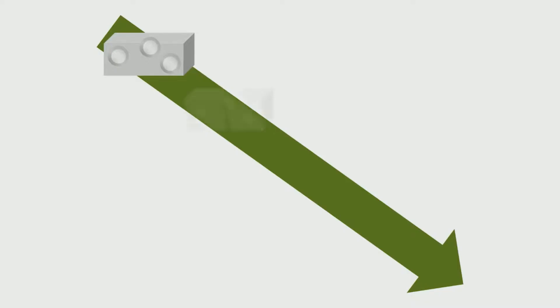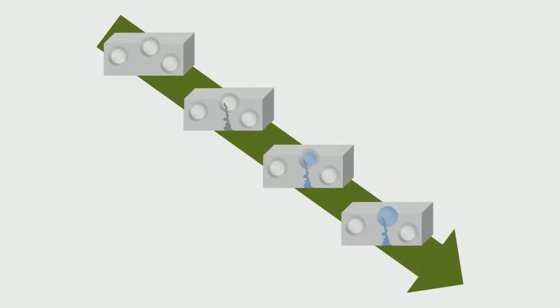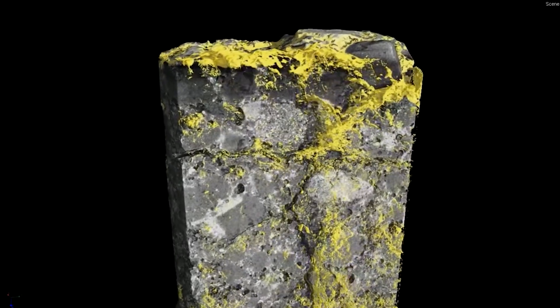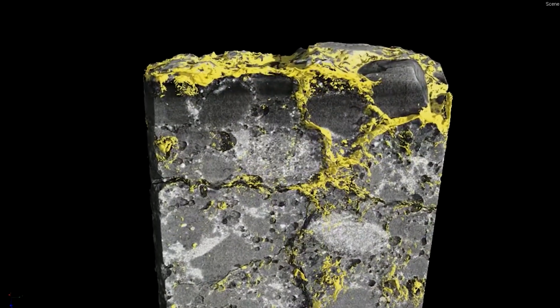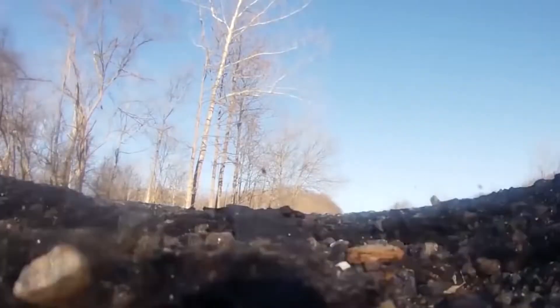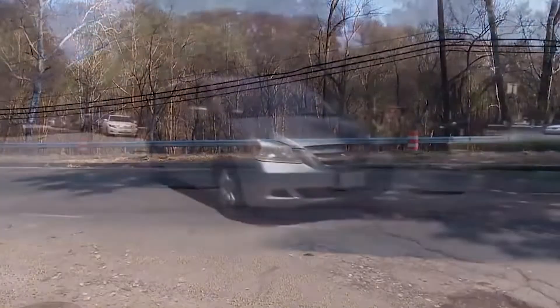Tiny cracks that form in concrete might not pose an immediate problem to the structural integrity of a construction or road, but as water gets in, it ruptures, spreads, and can greatly compromise its strength. The idea behind self-healing concrete is to intervene while the cracks are still tiny, sealing up the material to prevent not just an entire collapse, but expensive maintenance or complete replacement of the concrete.